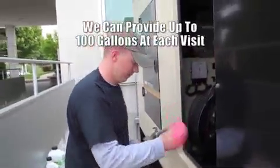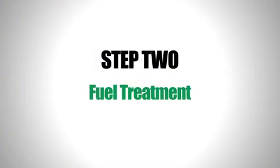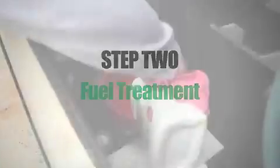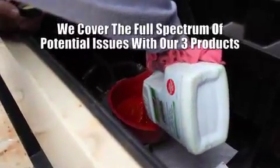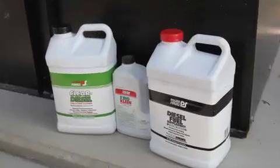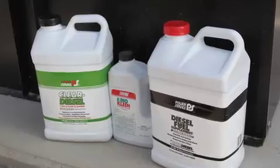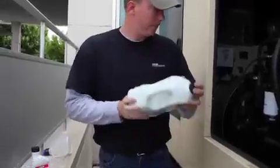Our service trucks can supply up to 100 gallons of fuel for each visit. Step two is to treat your diesel so it's maintained in top condition. By covering the full spectrum of potential issues harmful to diesel with three products, we ensure the fuel is up to par and ready to deliver full engine performance. Our three products fight microorganism growth, prevent gelling, boost cetane levels, and stabilize the diesel. Additional benefits from treatment are added lubrication to the fuel and dispersion of any contaminants.